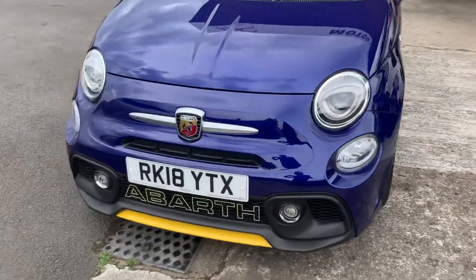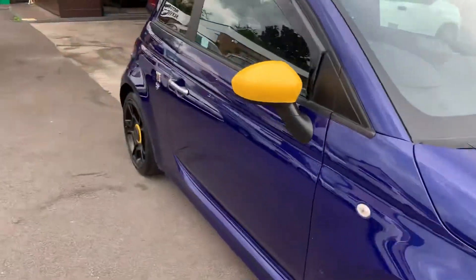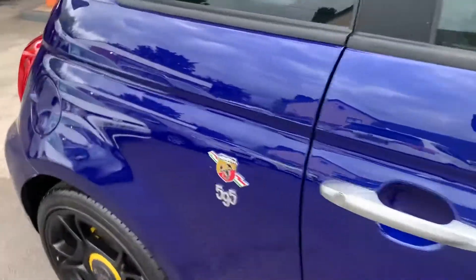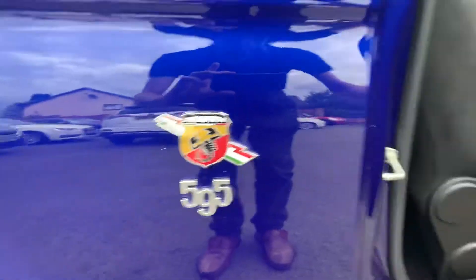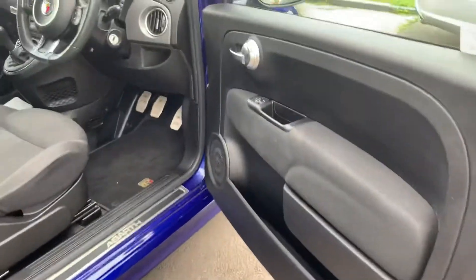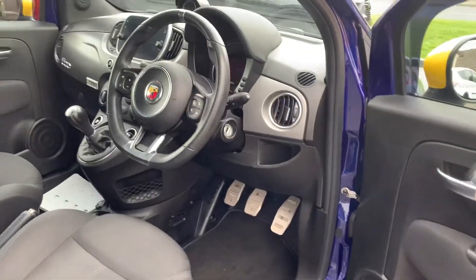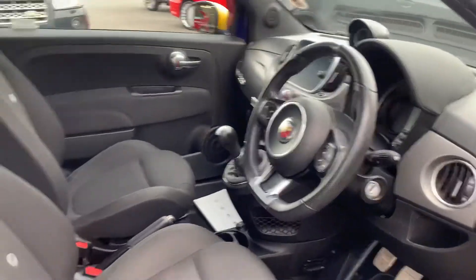It looks like the day it came out of the showroom. It has the Abarth door entry guards, electric windows, Abarth fitted mats, and a flat bottom leather steering wheel.